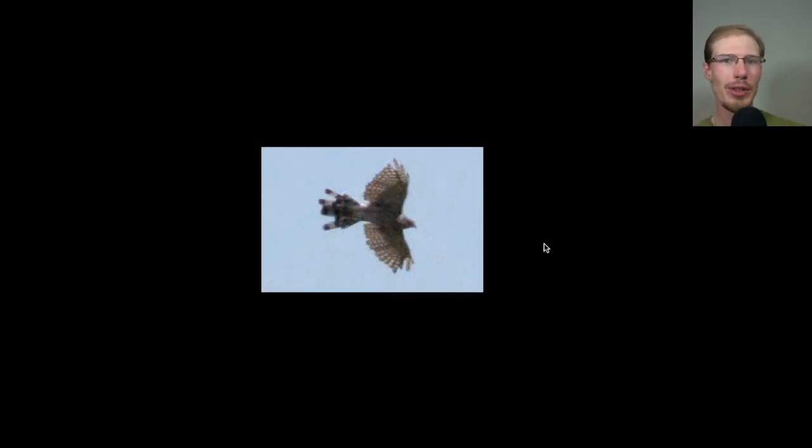If the only way that you know to identify accipiters is by looking at the tip of the tail, you're probably out of luck on this bird. I think it was probably a sharp-shinned hawk, just from the way it was flying — it seemed pretty small. But it's quite messed up with the tail. I guess it's just molting in, growing new feathers, but quite a mess of a bird.